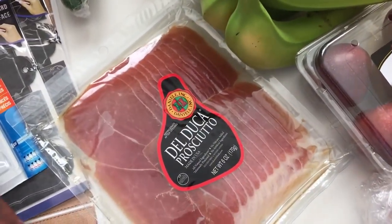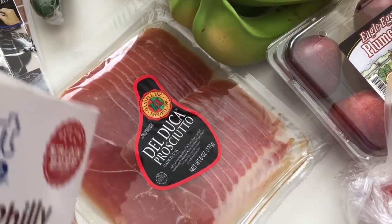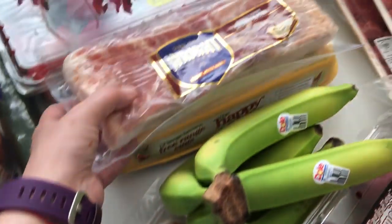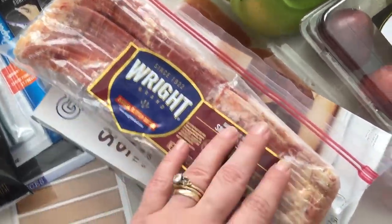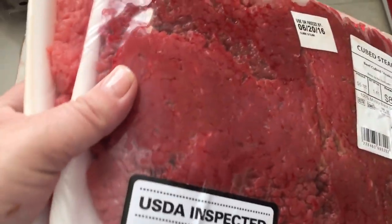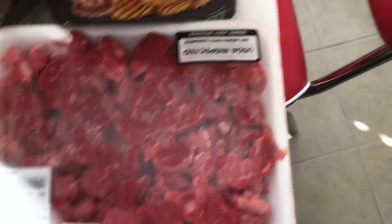Then I got one more package of the prosciutto, because even though we did not make the prosciutto wrapped chicken, we still ate the prosciutto. For the eggs in a cloud recipe — and that's on my channel, it's really good — it requires bacon, so I got just a large package of bacon. Over here in the meat, we have quite a bit of chicken in the freezer. I got a big package of the stew meat, because that's what I make the beef tips with noodles with.